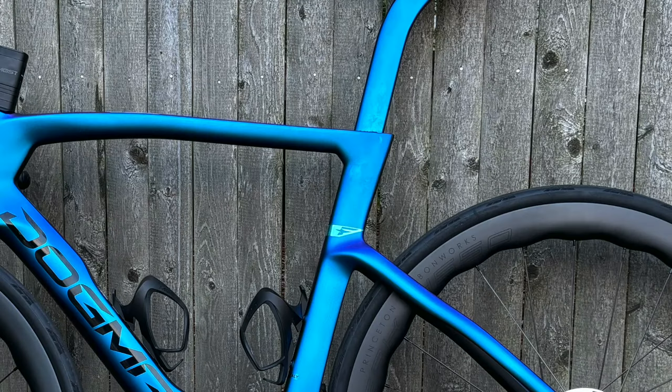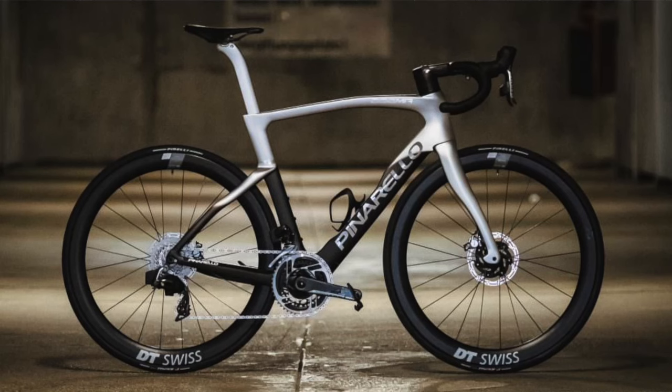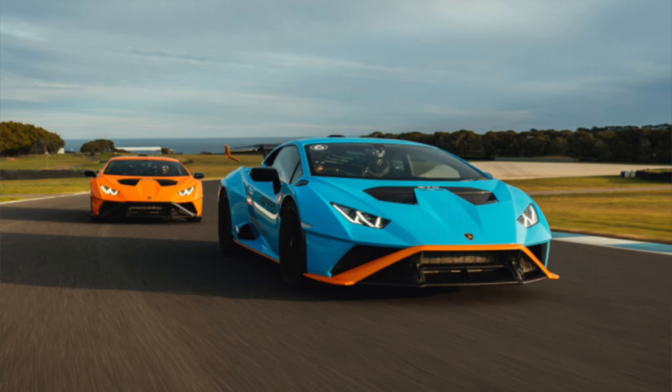This is a 2025 Pinarello Dogma F Dura-Ace Di2 model in a size 55 — really gorgeous. It is a bit of a fingerprint magnet, but a lot of great colors are, so I can't fault them too much. It's going to sound so amazingly good with the Princeton Carbon Works wheels. I think in this color it really does it for me. Pinarello is kind of like Lamborghini — they make a very striking design where you either love it or hate it. It's very loud, it makes a statement.